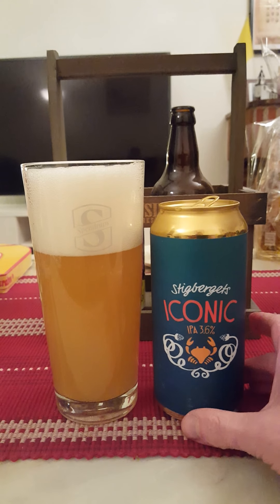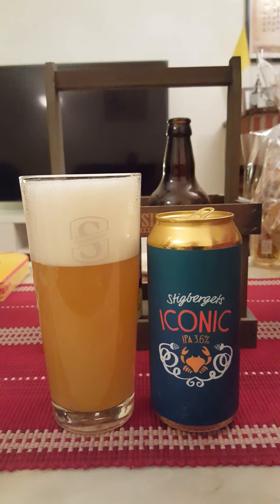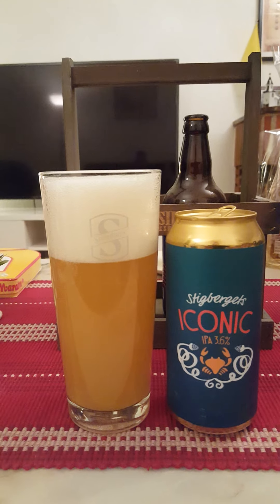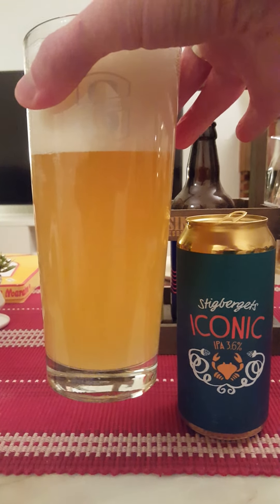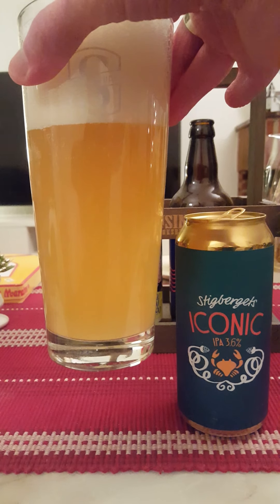Three to three and a half fingers worth of nice, slightly off-white colored head. Definitely a New England style look to that beer. Very hazy golden color.